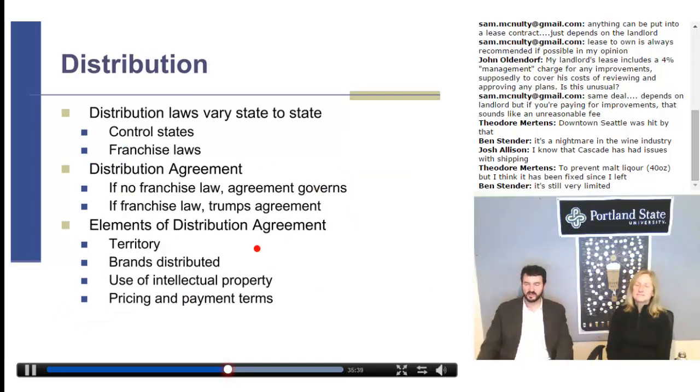Distribution is an area I find particularly interesting and do a lot of work in. Distribution laws vary from state to state. There are control states and non-control states, franchise law states and non-franchise law states, but most states have some variation of a franchise law. Those franchise laws can vary tremendously, and a growing trend is to have franchise laws not apply to smaller suppliers. The Brewers Association has taken the position that franchise laws are important but shouldn't apply to small suppliers — there should be some kind of barrelage threshold or percentage of income threshold to decide whether you're subject to franchise law.